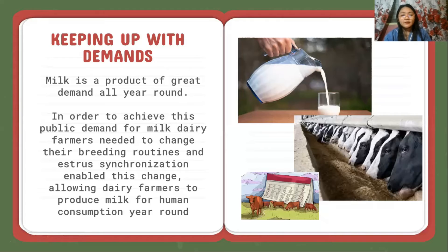Milk is a product of great demand all year round. In order to achieve this, dairy farmers need to change their breeding routines, and estrosynchronization enables this change, allowing dairy farmers to produce milk for human consumption year round.